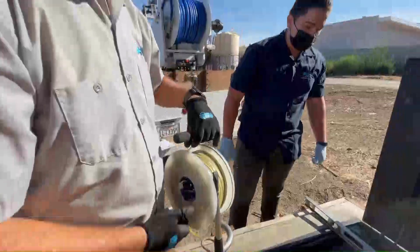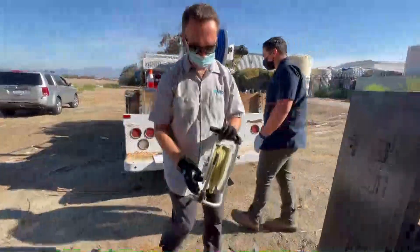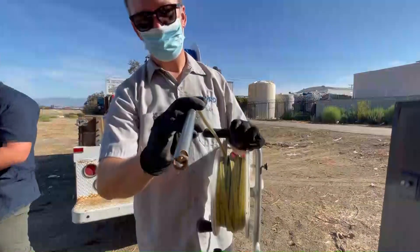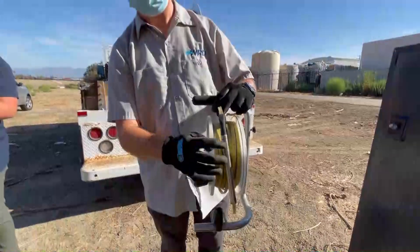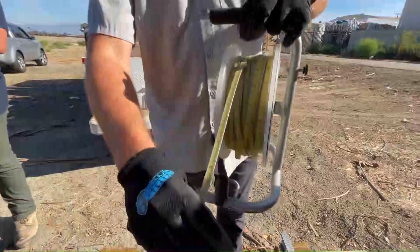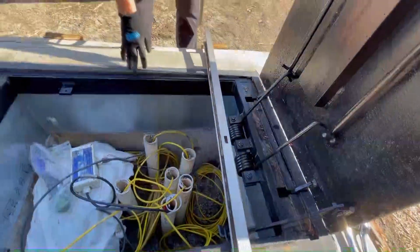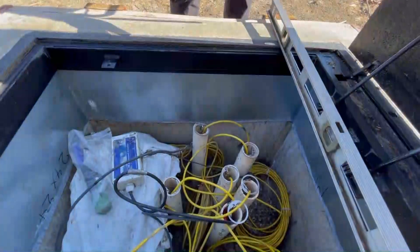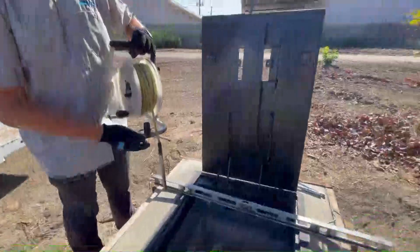So Peter will go ahead and measure a water level for us so that we know where we're at. The way this water level meter works is it has a probe at the end — when it touches the water in a well it makes a sound, and then we can read off the tape, which is like a measuring tape. The top of this vault has been GPS'd so we know the actual elevation and can figure out the groundwater elevation.